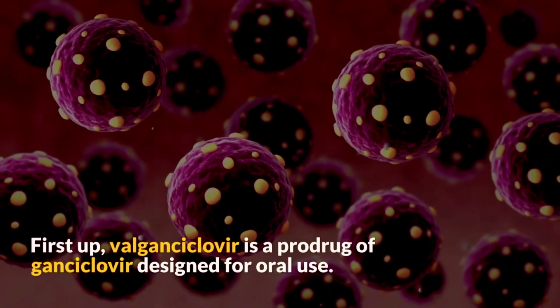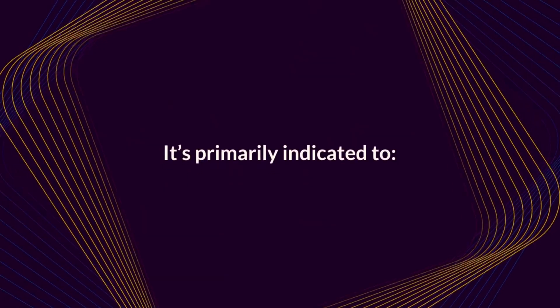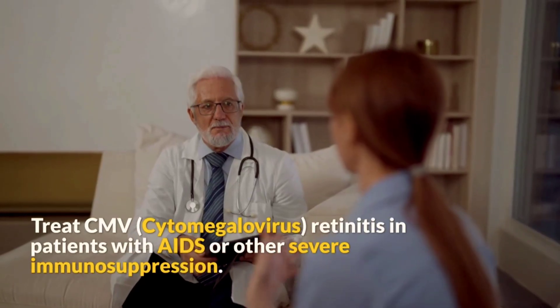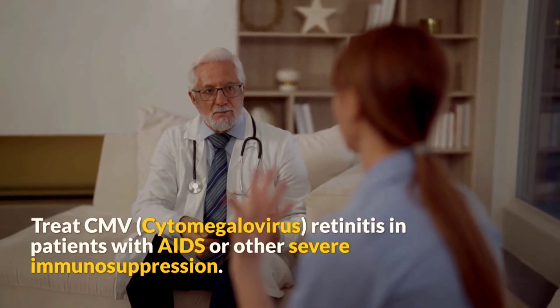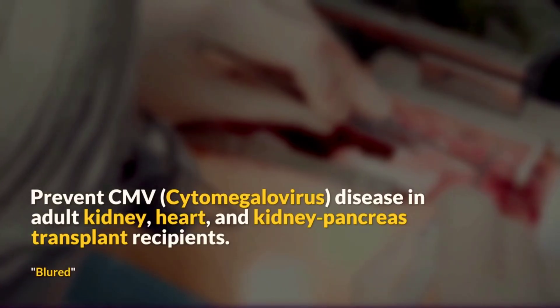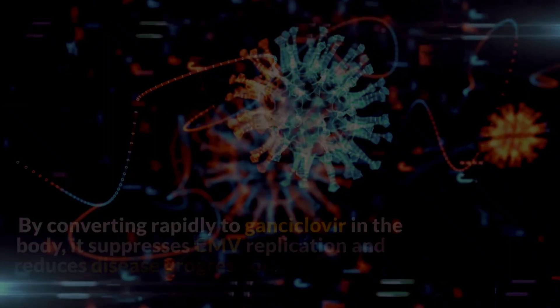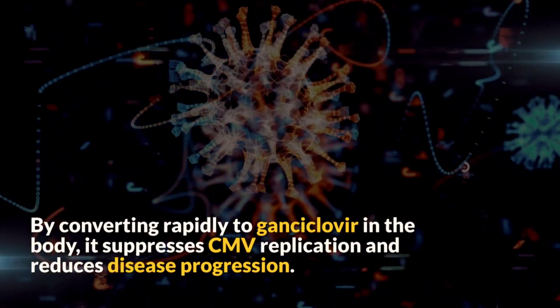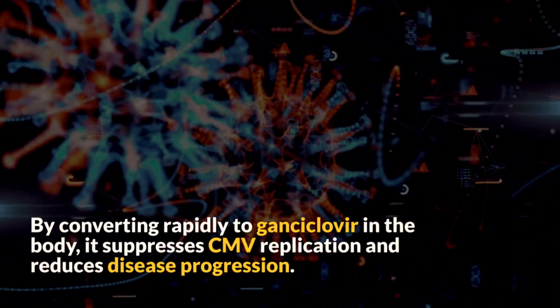Valganciclovir is a pro-drug of ganciclovir designed for oral use. It's primarily indicated to treat cytomegalovirus retinitis in patients with AIDS or other severe immunosuppression. It's also indicated to prevent CMV disease in adult kidney, heart, and kidney-pancreas transplant recipients. By converting rapidly to ganciclovir in the body, it suppresses CMV replication and reduces disease progression.